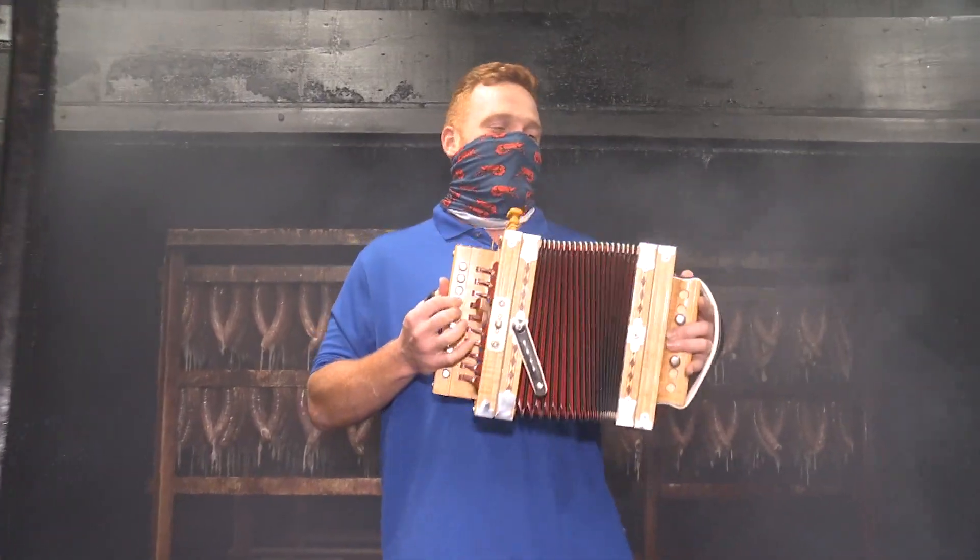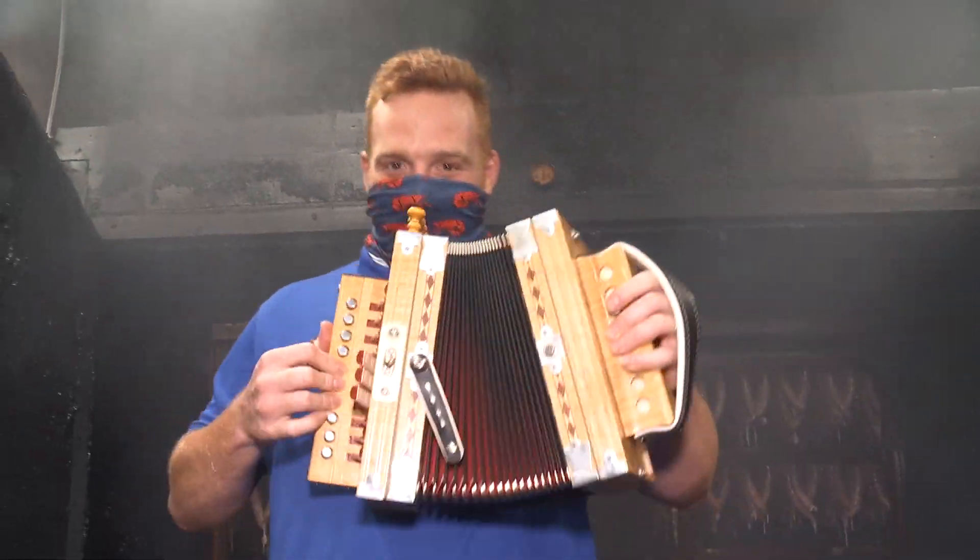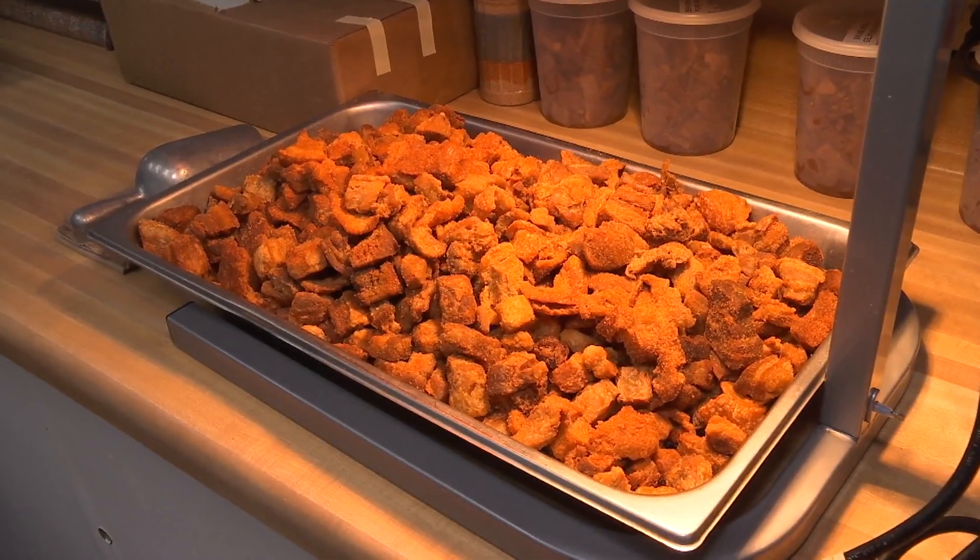People drive from Lafayette to come and get our meat. The crew from Kelly's showing me how they prepare their top-selling smoked sausage.